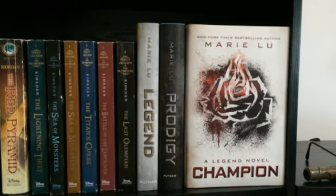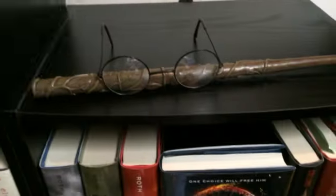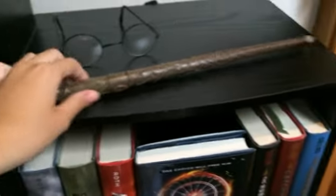Then I have my Legends trilogy by Marie Lu: Legend, Prodigy, and Champion. Over here, as you can tell, my second bookcase is shorter, so I just have my Harry Potter glasses and my wand up here, which lights up when you flick your wrist — it's really cool. It's Hermione's wand.